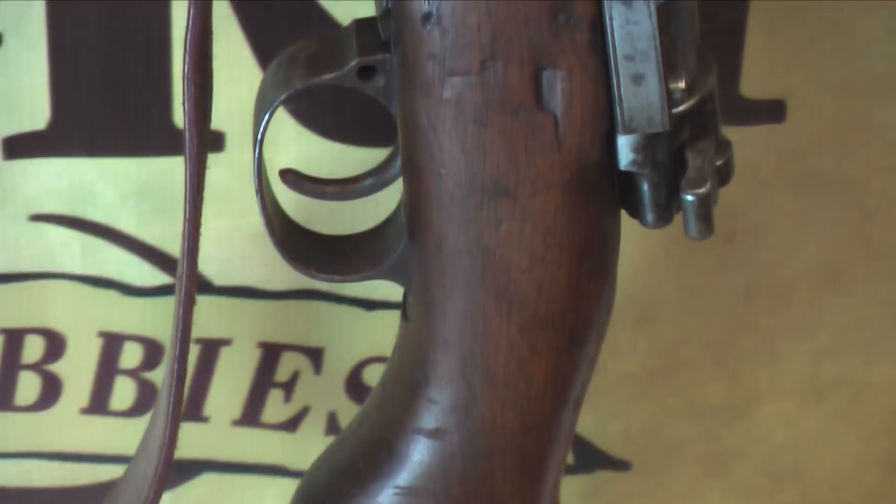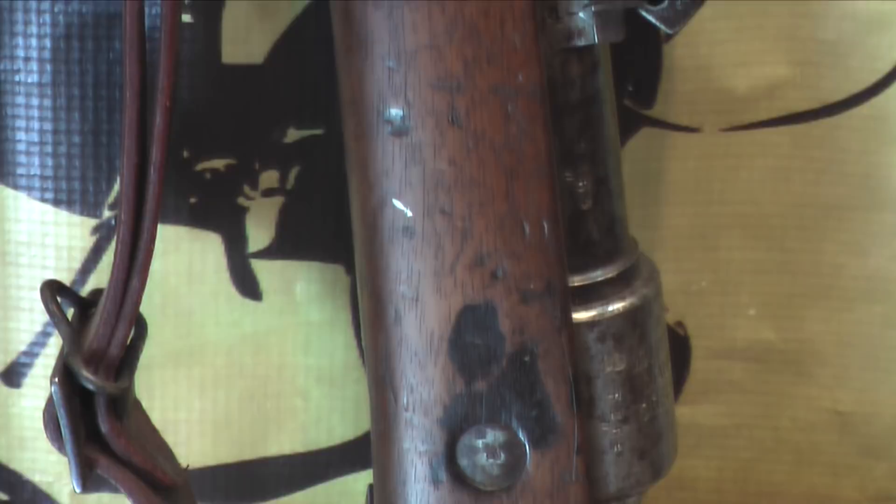The German G-98 rifle, used extensively by the German infantry. Machine gun troops, cavalry, and storm troopers quite often used the 98 AZ carbine, which will be shown in upcoming videos.